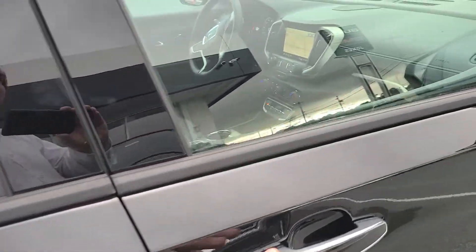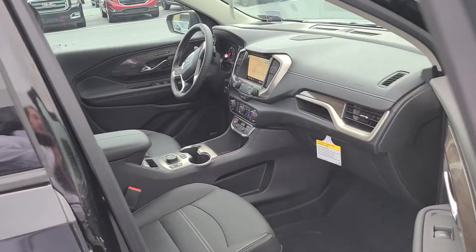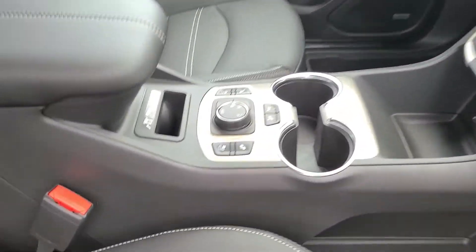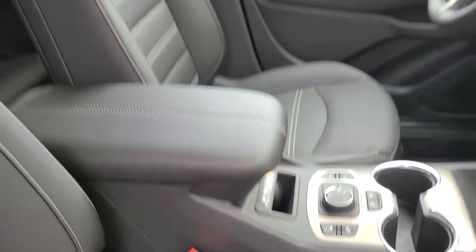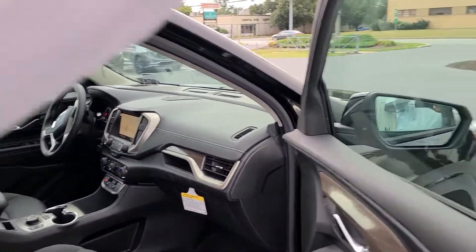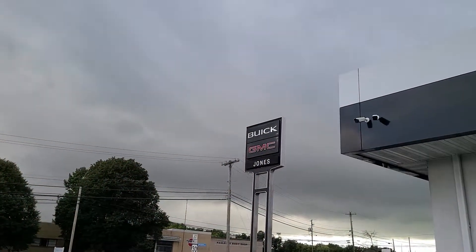You're going to find that you have Bose navigation, wireless hotspot, heated and cooled seats, a cell phone charger, and of course the big panoramic moonroof. Can't wait for you to see this vehicle in person down here at Jones GMC.